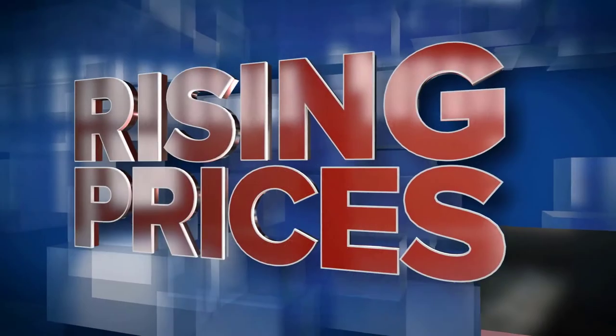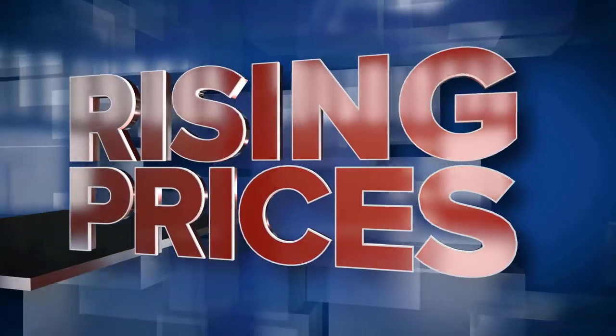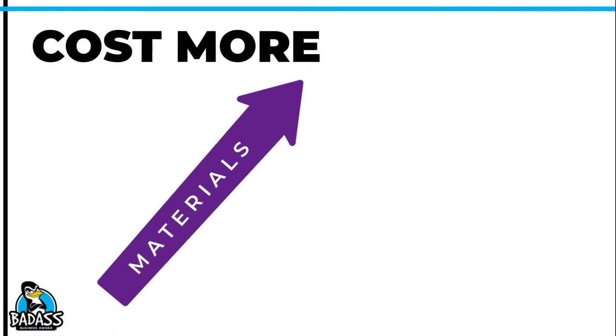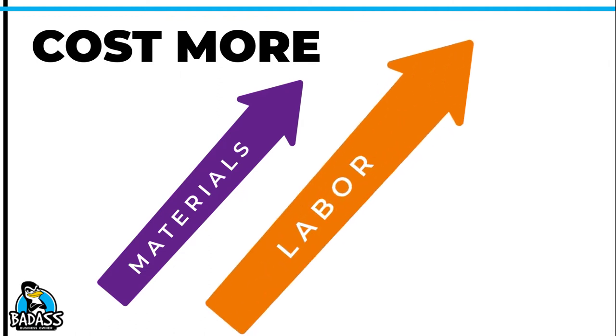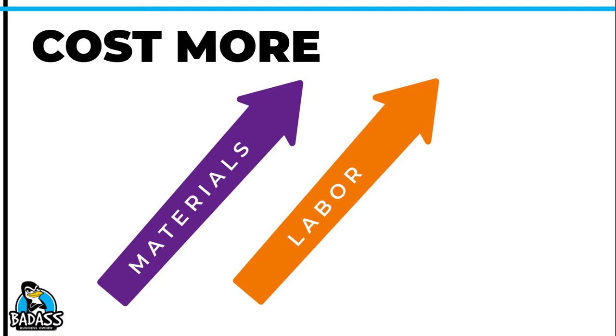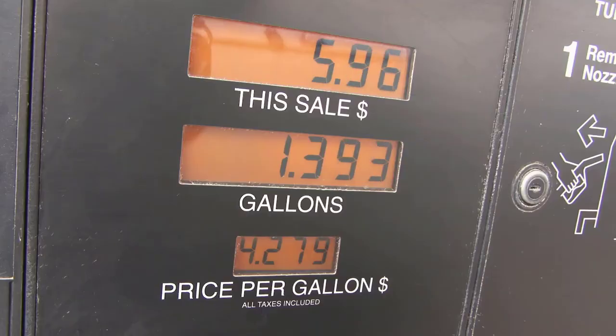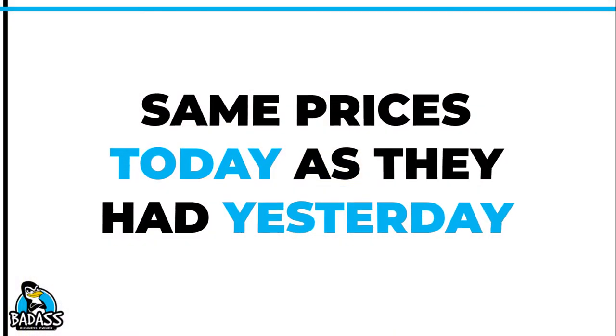Over the past few years, we have seen prices go up like crazy. I'm going to bet the materials or ingredients you use in your small business cost more today than they did just a year ago. But it's not just products that cost more — so does the labor that goes into providing the service or making the products, not to mention some of the expenses in your business. Can you say gas? But for some business owners, they still have the same pricing they did a year ago.